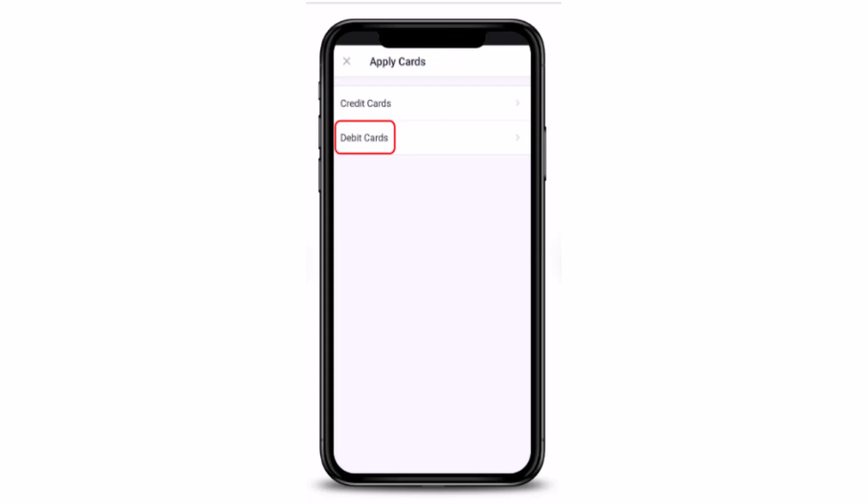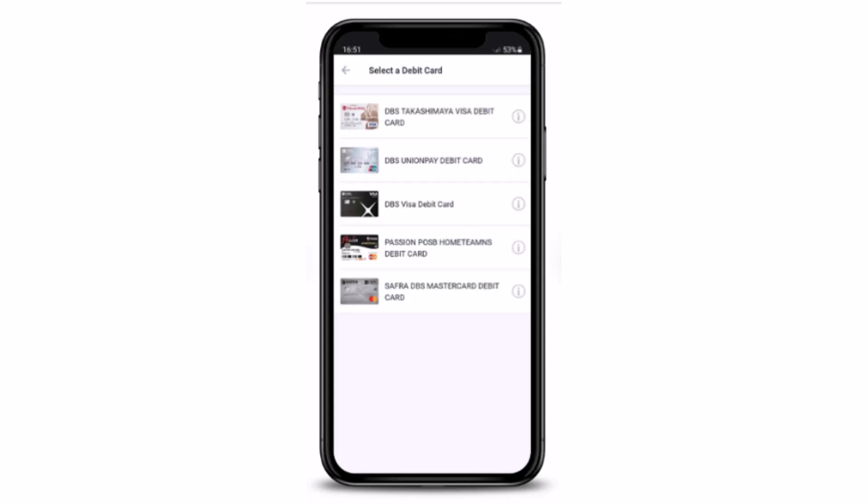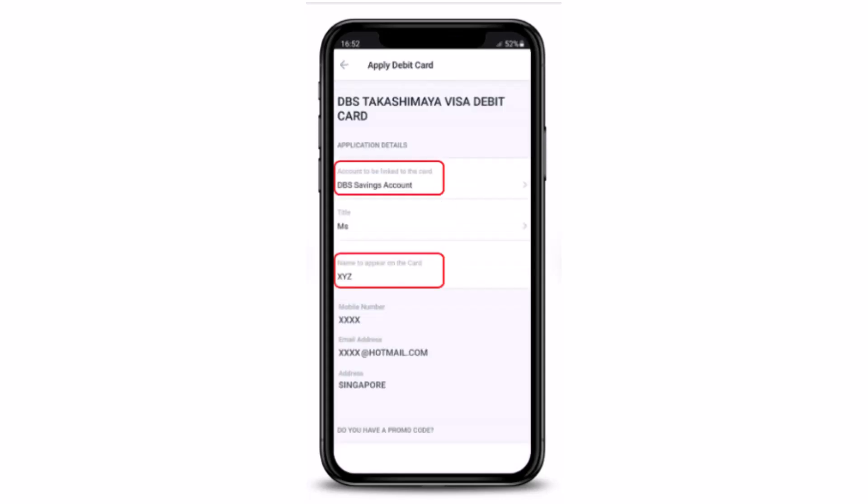You can see there are two different options — credit card and debit card. Since we're applying for a debit card, you'll have to tap on 'Debit Card'. Once you tap on it, you'll have to select the debit card that you wish to apply for.